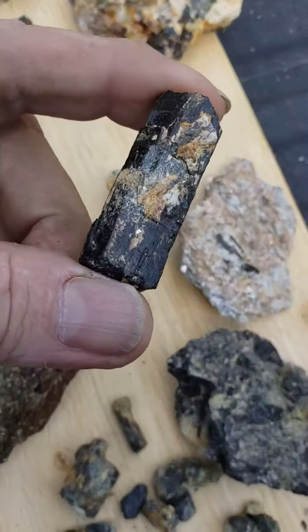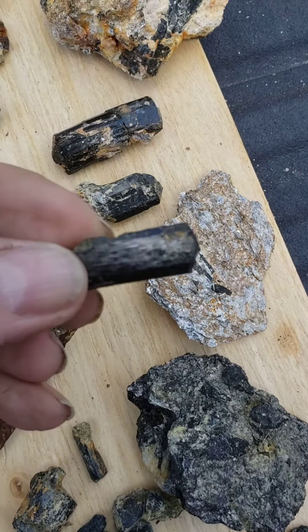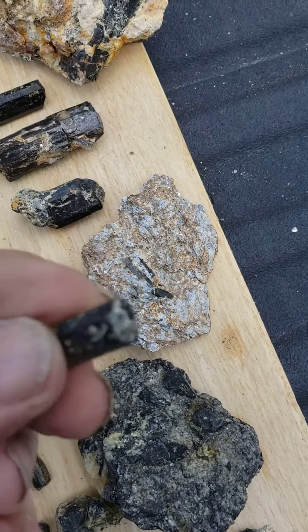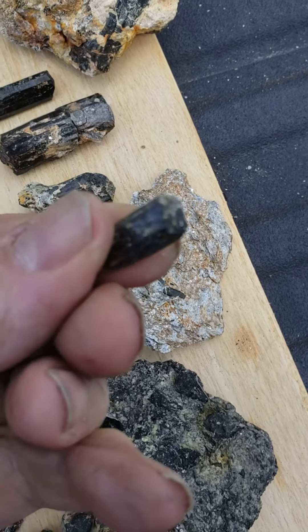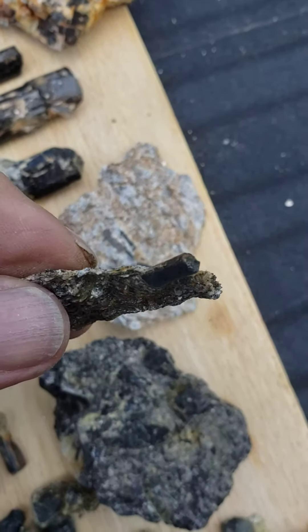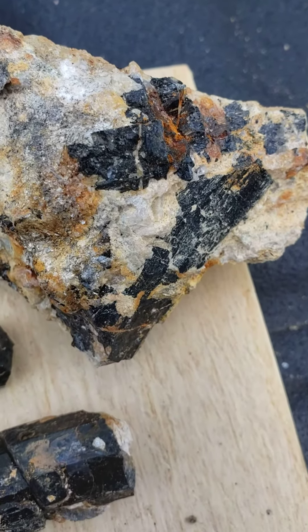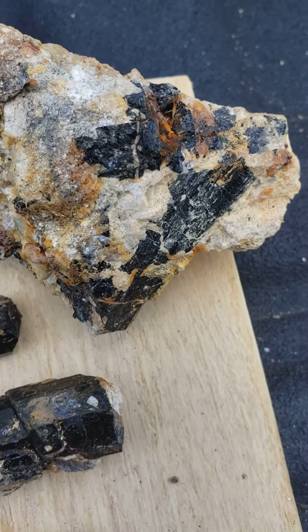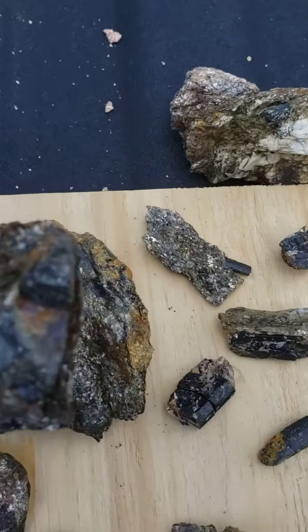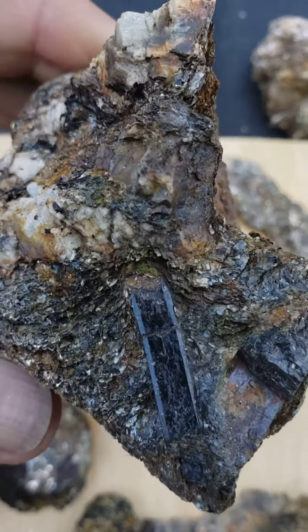It's a good one right there, actually broken — I broke it. Nice one, actually a point. And you get it in the matrix as well, like that. There's a pretty nice one right there too — that one is interesting, it's right along quartz.